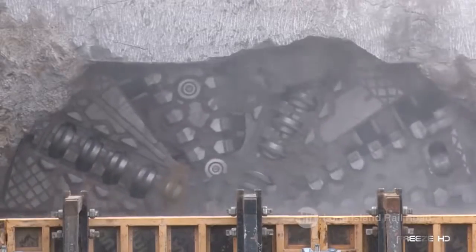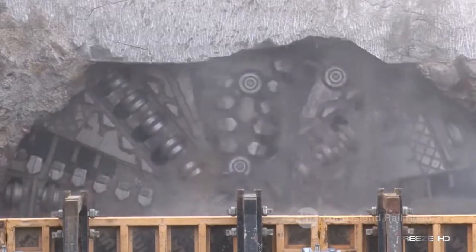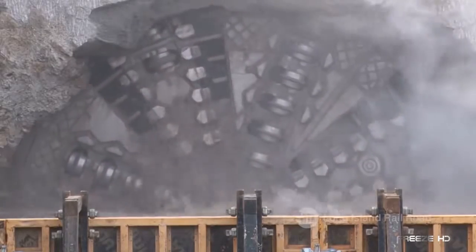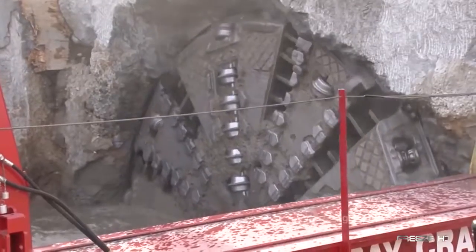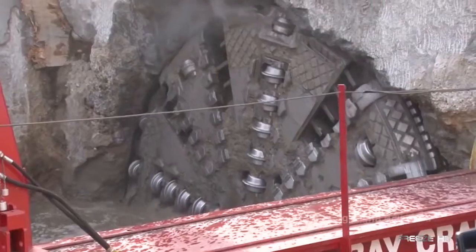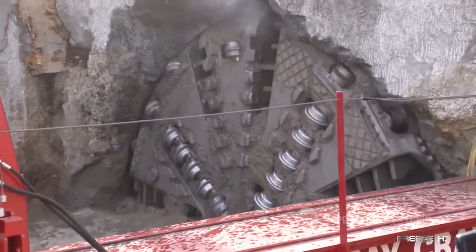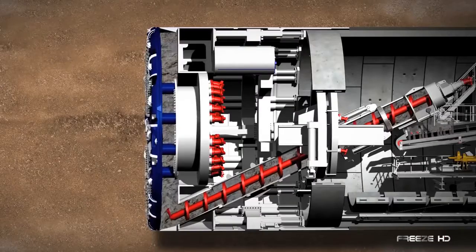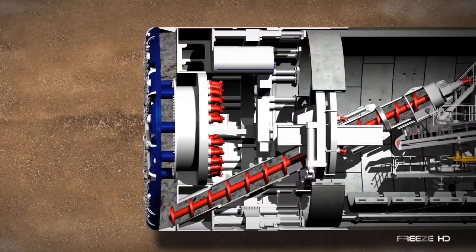Behold the Beast. This is the TBM, or Tunnel Boring Machine — a colossal mega-machine that eats limestone for breakfast and dines on granite for dinner. A far cry from early tunneling methods, these marvels of modern technology use giant rotating steel-cutting wheels to break and loosen rock. A massive corkscrew carries the debris up to a conveyor system for removal.